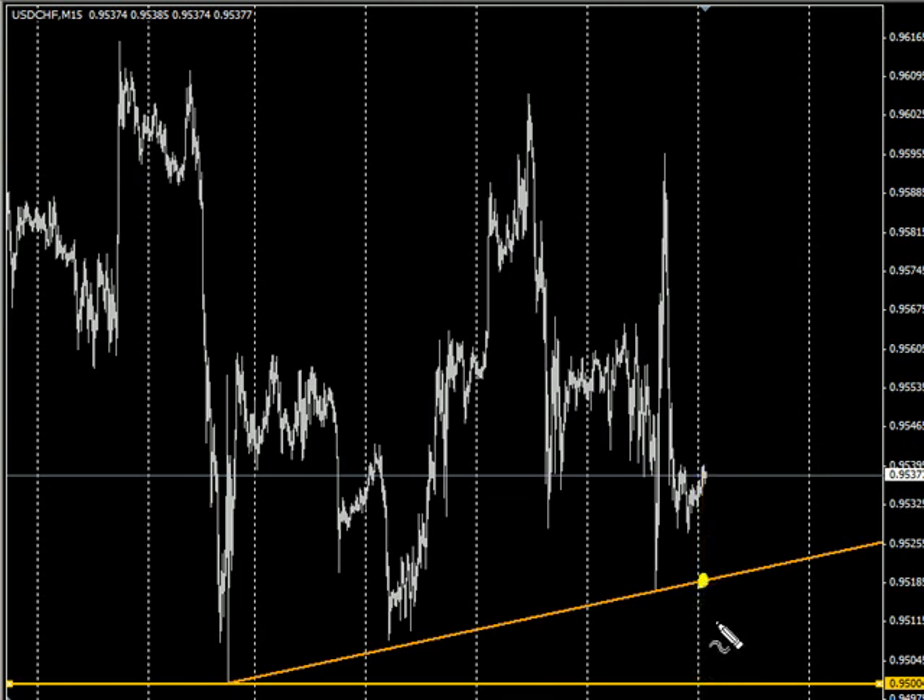So looking to sell right here, looking to exit right at the 0.9500 mark, and putting a stop loss right up here — which would be a 1-to-1 risk/reward.